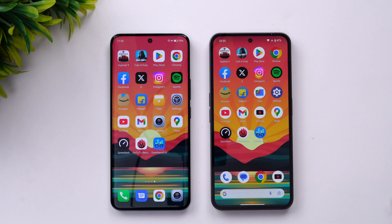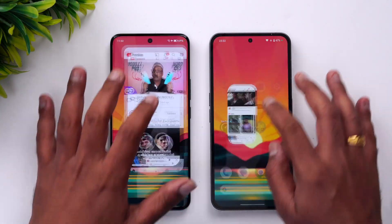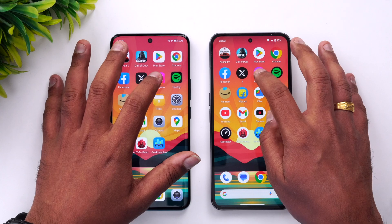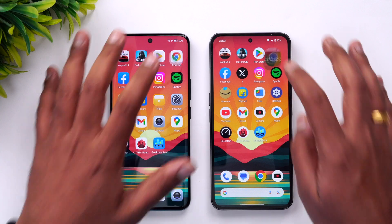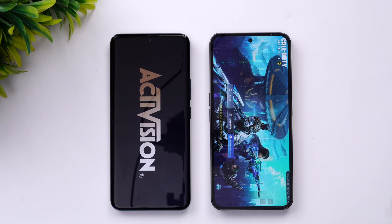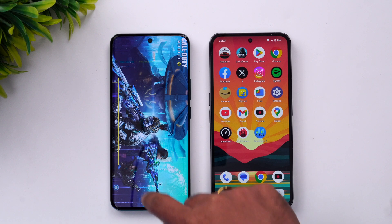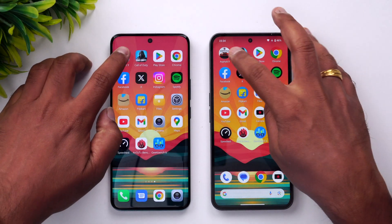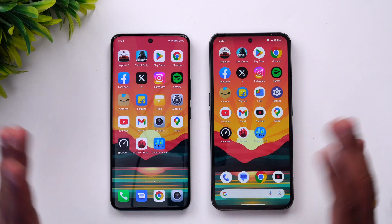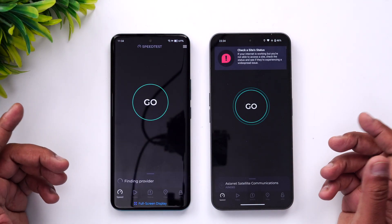The Nothing Phone 2 is considerably faster than the Honor 90 — it has the Snapdragon 8 Plus Gen 1 versus the Snapdragon 7 Gen 1, and there is a drastic difference in performance. Now let's check memory management by opening apps in reverse order to see which are retained. The response time is very good on both devices. Call of Duty has been reloaded on the Honor 90 while it is being retained on the Nothing Phone 2. Asphalt 9 is available on both devices. So only one app was reloaded on the Honor 90 — Call of Duty. Other than that, memory management looks really good on both phones.